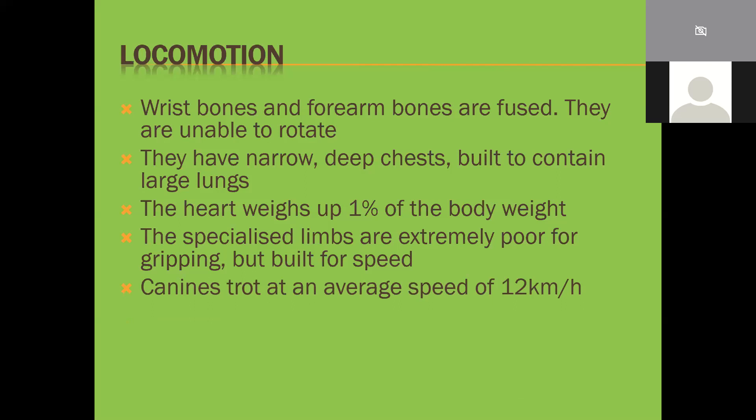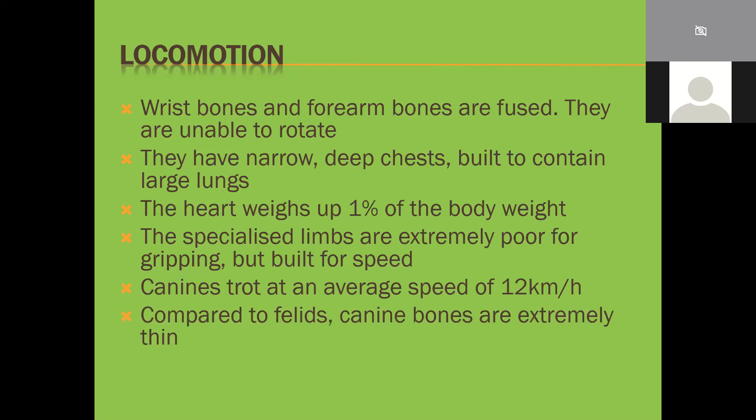Canines can trot at a casual speed of about 12 kilometers an hour - a pretty steady jog for most humans. Remember, I'm talking about wild dogs, wolves, coyotes, jackals - not a Pomeranian. Compared to felines, canine bones are extremely thin because they're built for speed, not impact and durability. They're not rugby players; they're long-distance runners.